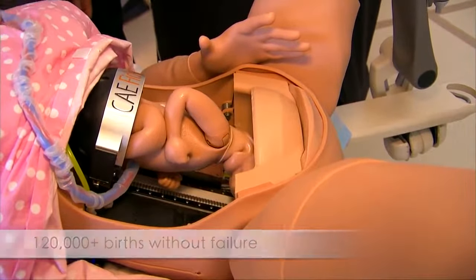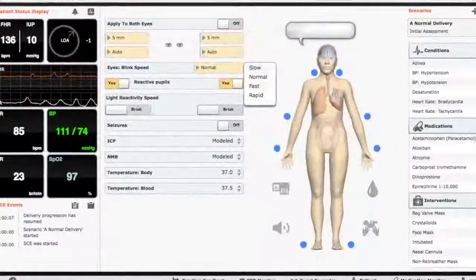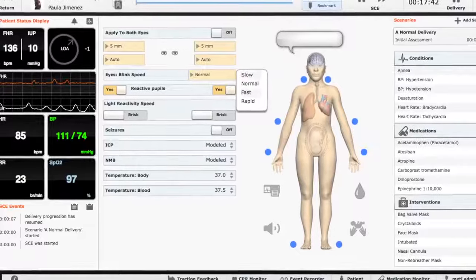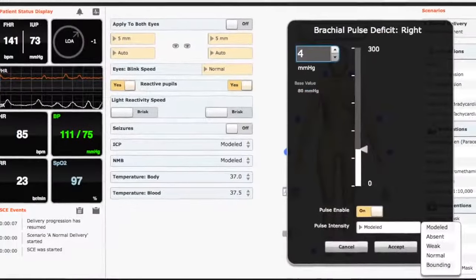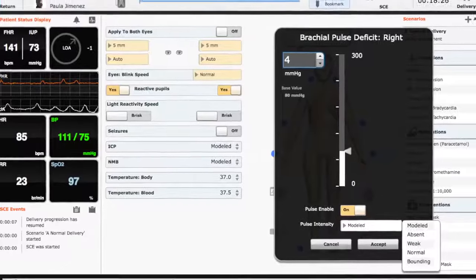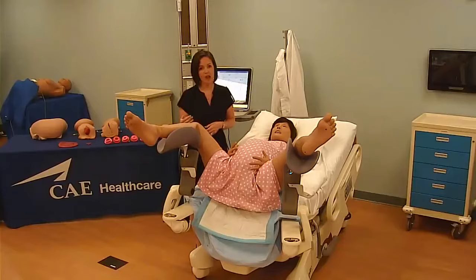Each feature of this simulator is designed to enhance the learning objectives of our learners — whether it's the rapid blinking and reactive eyes, voice that can be controlled through the software or by the instructor, or pulses throughout: carotid, brachial, radial, popliteal. Each one of those pulses, you can adjust the strength based on the physiology.